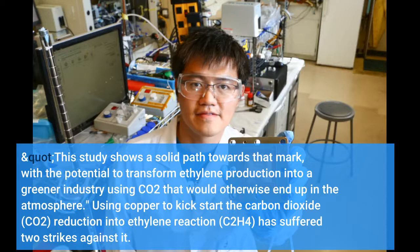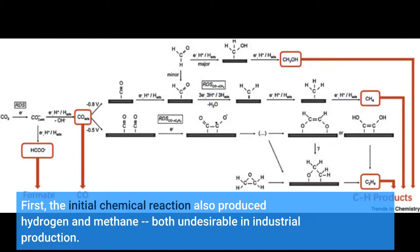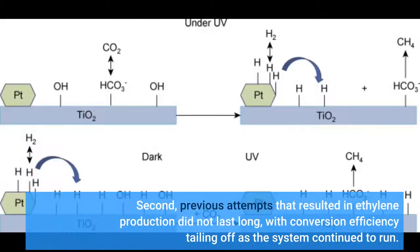Using copper to kick-start the carbon dioxide (CO2) reduction into ethylene (C2H4) reaction has suffered from two key problems. First, the initial chemical reaction also produced hydrogen and methane, both undesirable in industrial production. Second, previous attempts that resulted in ethylene production did not last long, with conversion efficiency tailing off as the system continued to run.